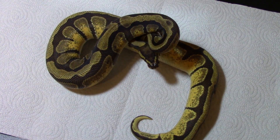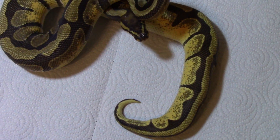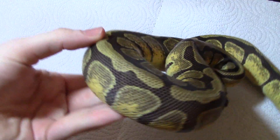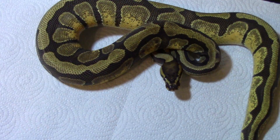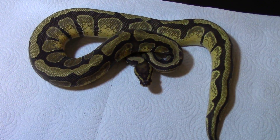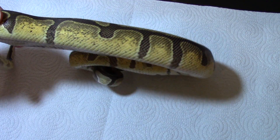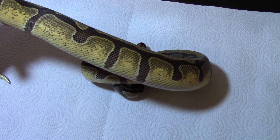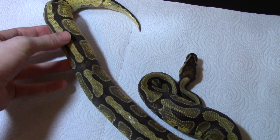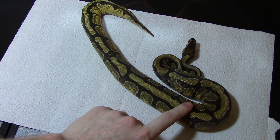And this lovely specimen is my other enchi female. She definitely has something else going on with her — I've showed a lot of people her and got a lot of second opinions. I don't really know at the moment, but I think she's a wicked looking enchi. She's got this stripe on her back — look at those teardrop patterns; it looks like dripping paint actually. Cool snake; can't wait to mess around with her a little bit. She's about 600 grams now.